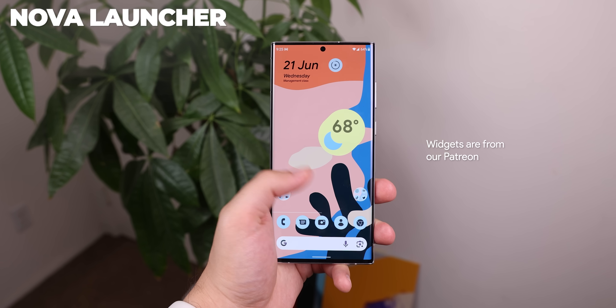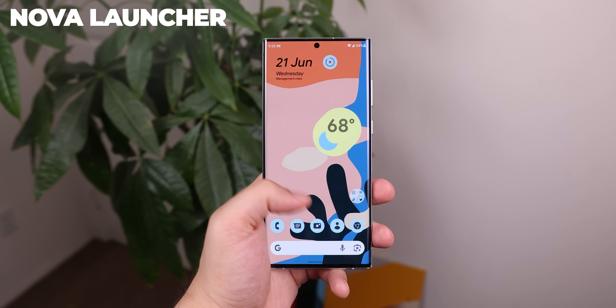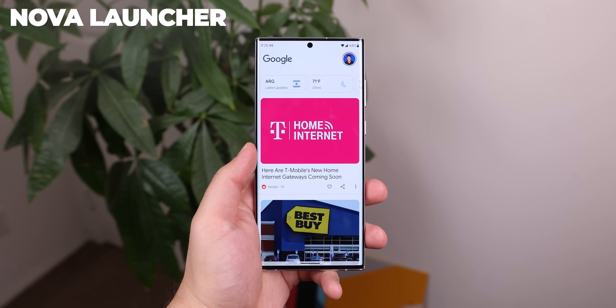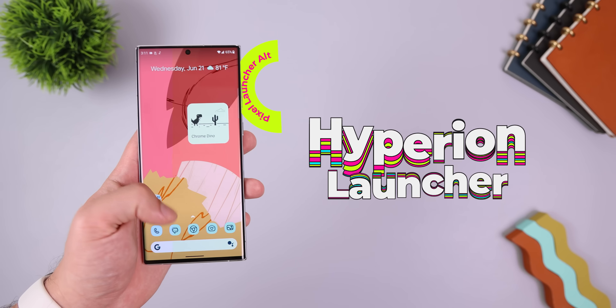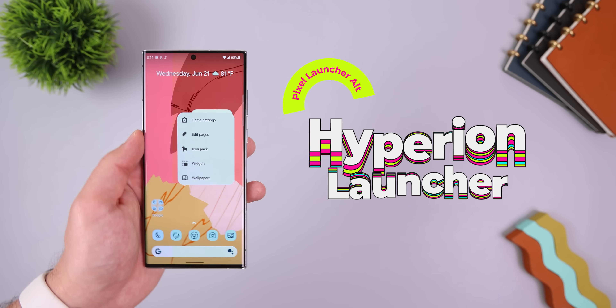Nova Launcher can also provide a Pixel launcher experience, but it won't be ready out of the gate — you'll have to do some tweaking within its settings to get it just right. And a close third is Hyperion Launcher, which is much more feature-packed than Lawn Chair 12, but some design aspects aren't Google-related.